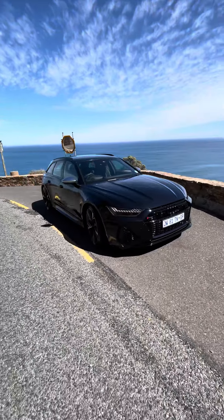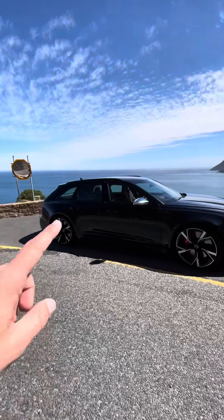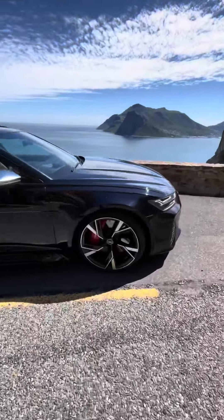This is the Audi RS6 — it is absolutely gorgeous. It's the Avant, which has got the whole station wagon thing going on in the back. This paint color is called Crystal Black Sebring Effect.